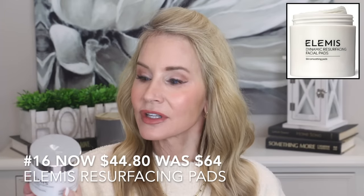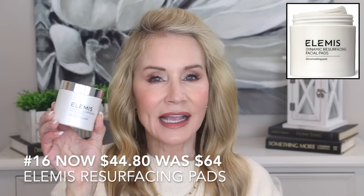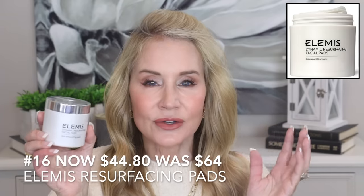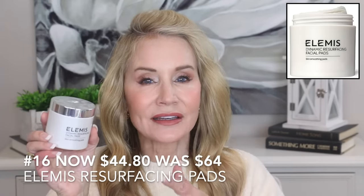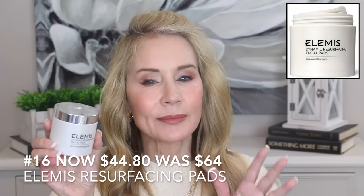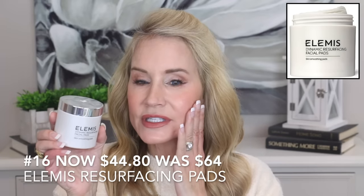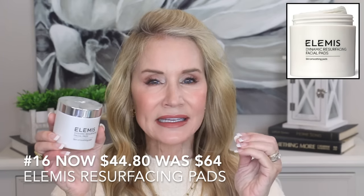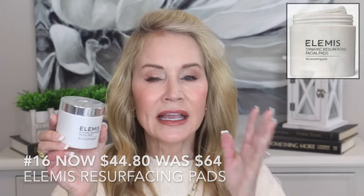I believe it's important to do a good exfoliation about once a week, and I've been using the Elemis Dynamic Resurfacing Facial Pads. They contain glycolic acid and each pad has a scruffily textured surface. You do all your skincare and get your face washed before adding anything at night, then just use this little pad all over your face and neck — it tingles a little bit. Over time it really does exfoliate the skin, removing those top layers of uneven skin with discoloration and adding to the glow factor.